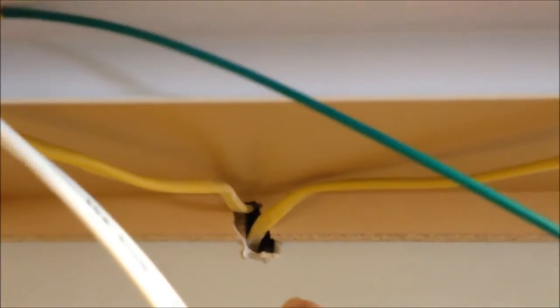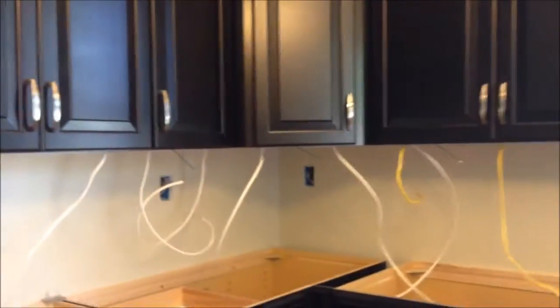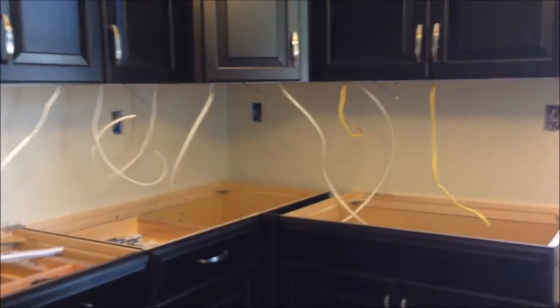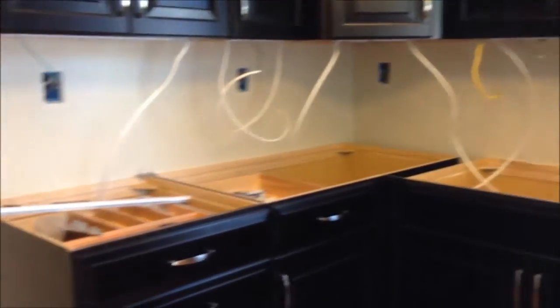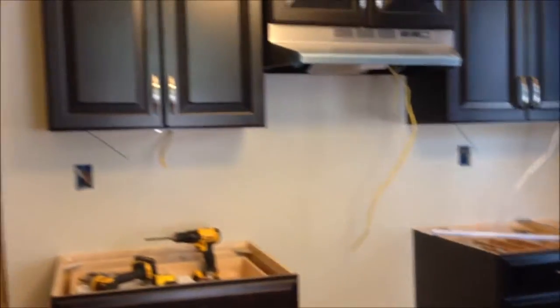You do actually have to come up and look underneath to see the lights. They notched the cabinet out here, but you will not be able to see that because we'll be going all the way up with subway tile. Especially when you're standing back here looking at the cabinet you can't see any of that — you have to look up under it. It will probably be a little while before we do the subway tile, but we will be getting it.